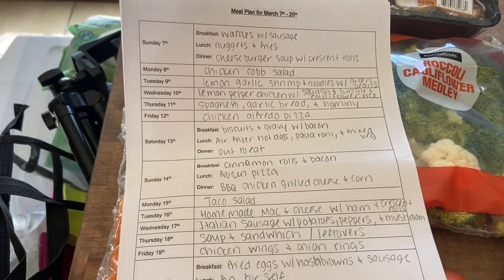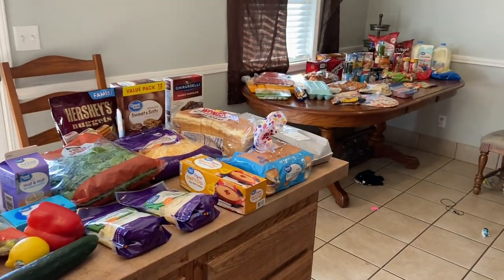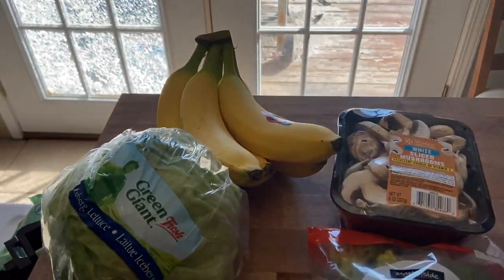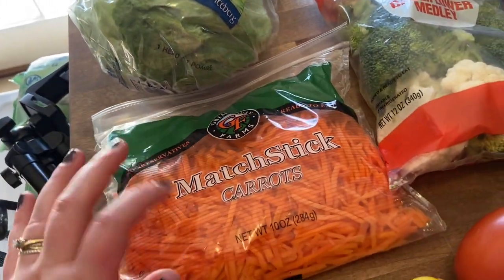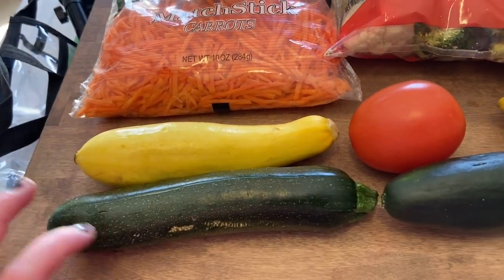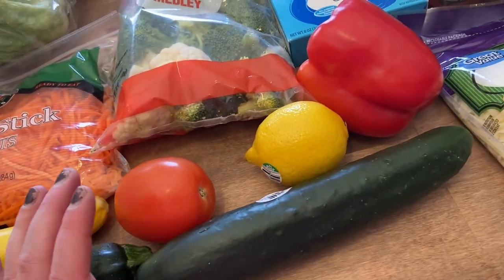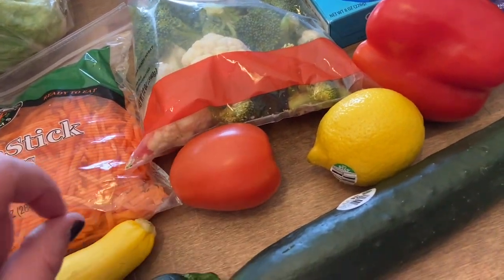Now let me show you what I got from the grocery store. I've got things on two tables — don't mind my messy house! Back here I got some bananas, lettuce for salads, matchstick carrots for salads, and a squash and a zucchini — these are the saddest vegetables I've ever seen.